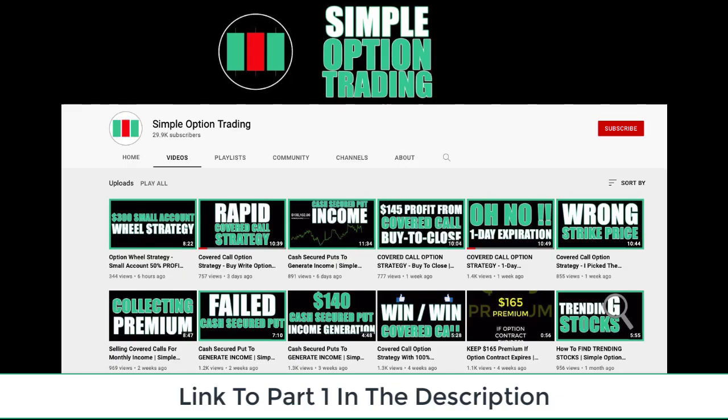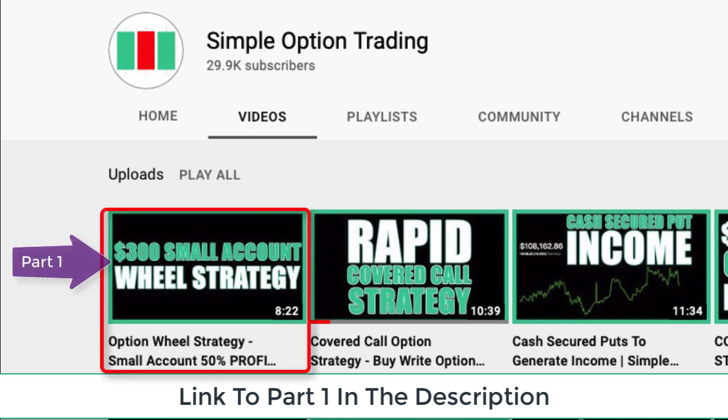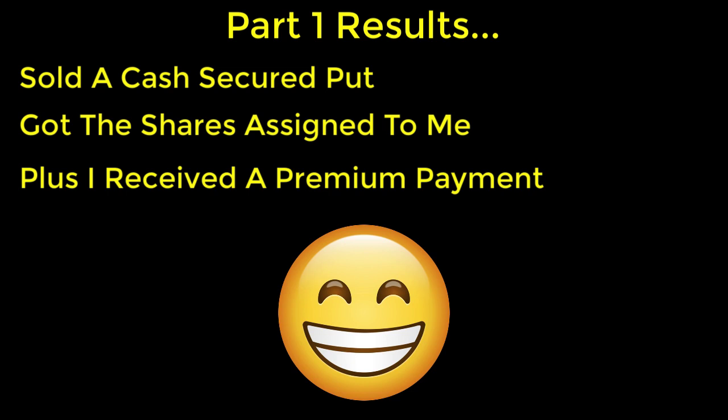If you haven't had the opportunity to see part one of this mini video series, I'll leave a link in the description below so you can check it out. Part one concluded with me selling a cash secured put, and then on the expiration date I was fortunate enough to have the shares assigned to me. So I got the shares I wanted and paid a reasonable price for them, but I also got paid a premium for selling the cash secured put option — which is more money in my pocket.